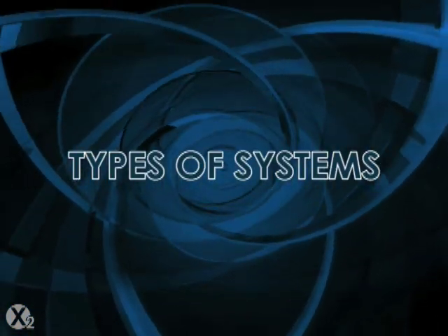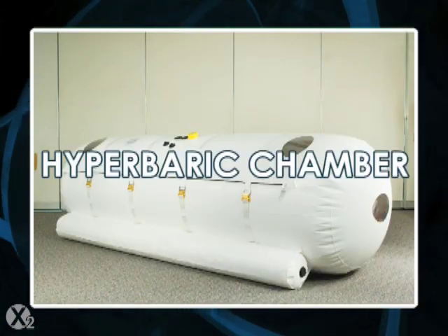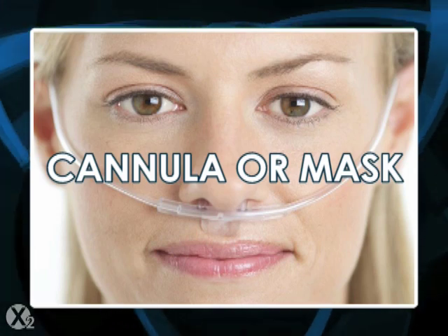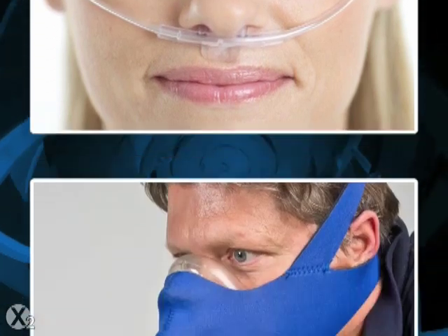There are three different types of oxygen systems: hyperbaric chambers, exercise with oxygen training or EWOT with a cannula or mask, and oxygen turbo trainers.